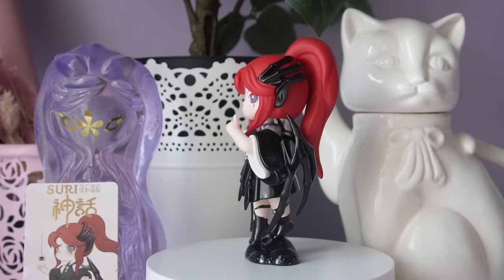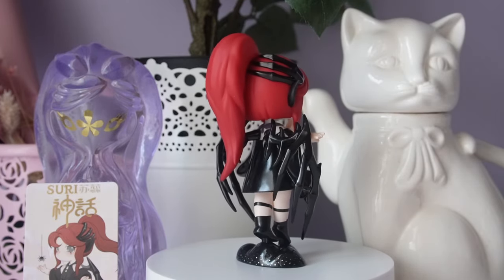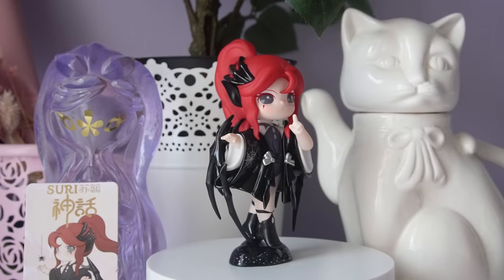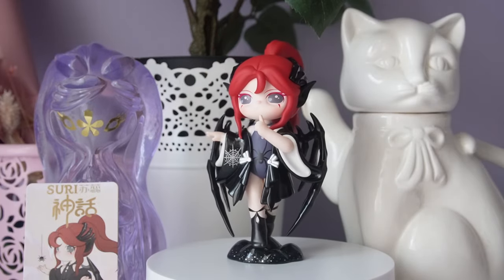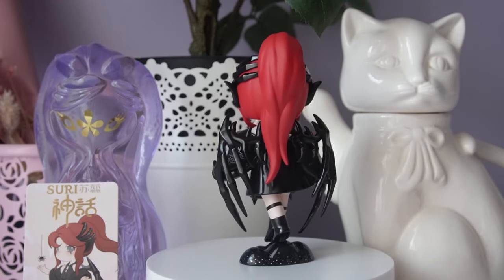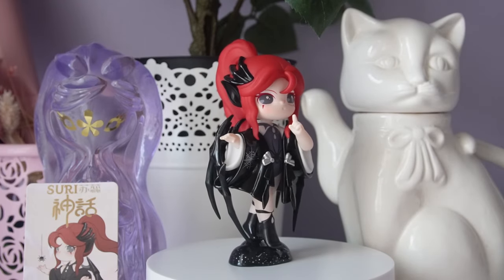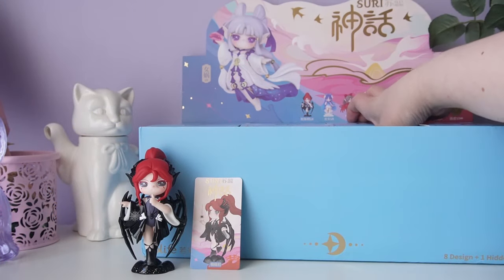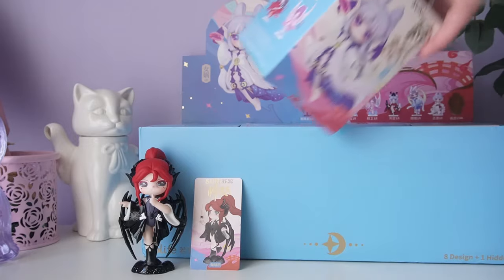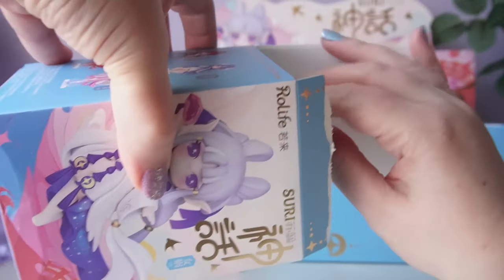I really love this pose and the longer, more narrow Suri figure — it's really different from previous series. Besides having very shiny wings, she looks really cool. I kind of wish the wings were more of a matte texture and less glossy vinyl, but she looks incredible. With Roll Life, just like Pop Mart, you're always going to get the eight figures on the side with no duplicates, but you have the chance of a secret.